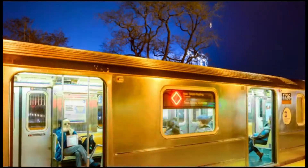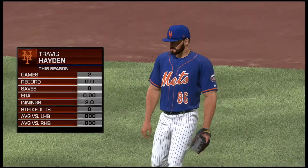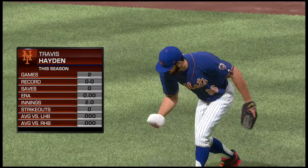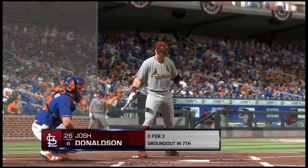Beautiful look outside the home of the Mets here in Flushing as we welcome you back for the ninth. Travis Hayden enters to start the ninth inning, as he'll try to keep the score right where it is heading to the bottom of the ninth.